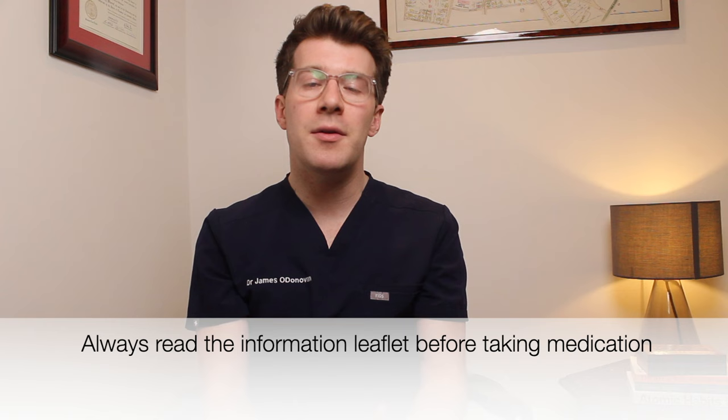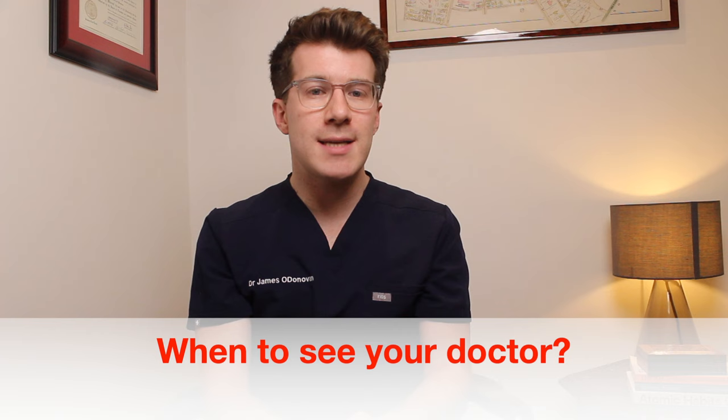There are certain times when you might need to contact your doctor about neck pain. These would include if the pain is too severe and unmanageable despite everything discussed, if it's having a significant impact on your sleep that hasn't been helped with medicine or the exercises, if your symptoms are progressively worsening despite trying the exercises and advice, or if symptoms have persisted for more than six to eight weeks without any signs of improvement.